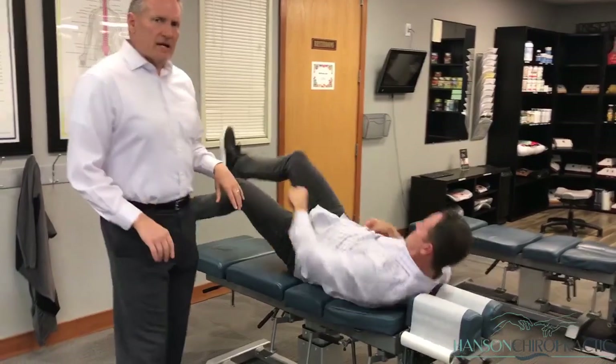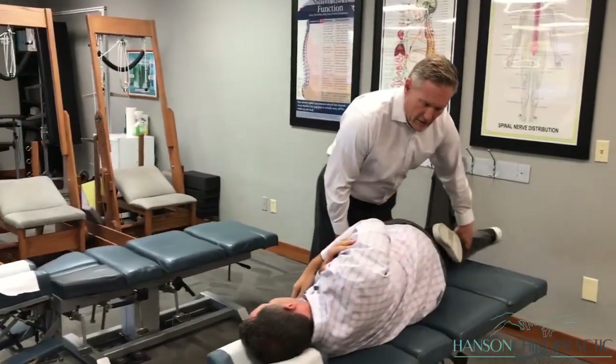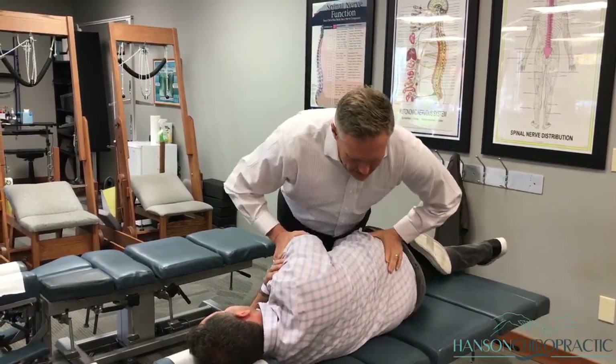So I'm doing a standard side posture adjustment, working on unlocking his L5 from his sacrum. This is really common for low back pain — probably the most common cause of low back pain today.